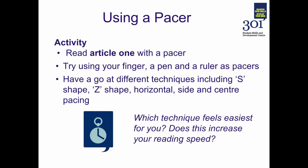Now that you've had a go at practising the pacing techniques, which technique feels easiest for you? Do you think this is something that will increase your reading speed? I'd like to emphasise that this is something that will get a lot easier with practice, so it's something to keep coming back to as you read material associated with your course.